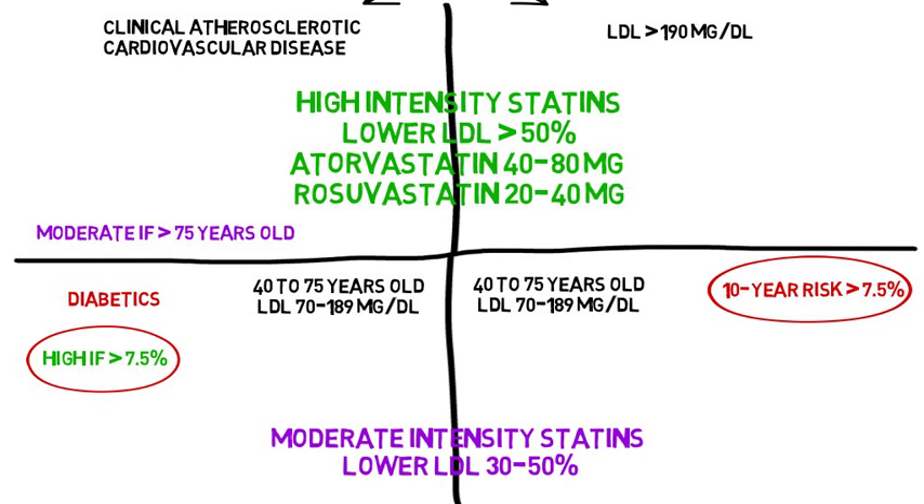And that's the quick summary. For more details, click the link below to review all 85 pages of the updated guideline. Be sure to read the disclaimer in the description.